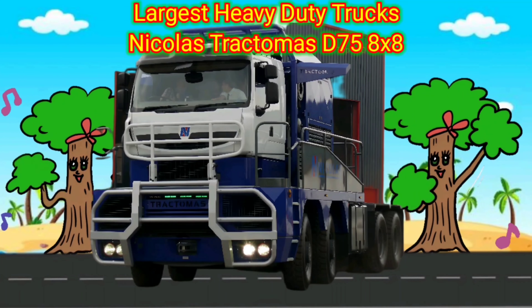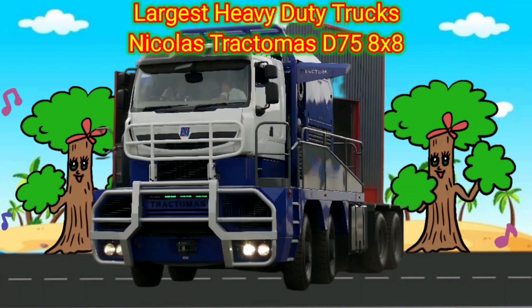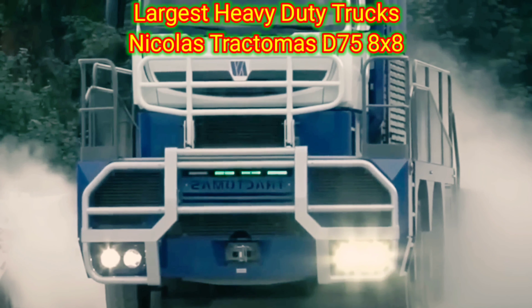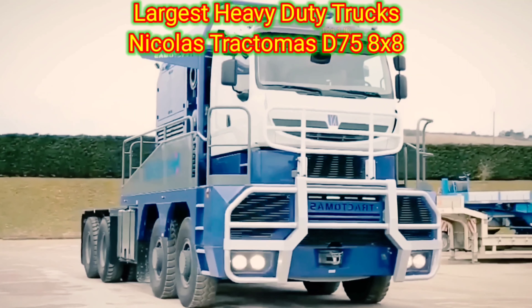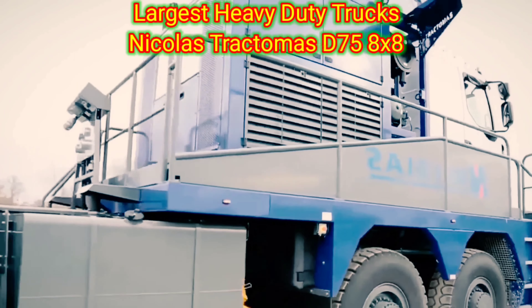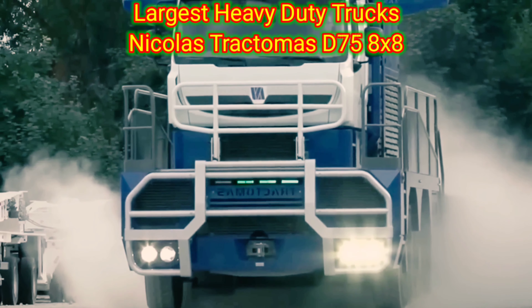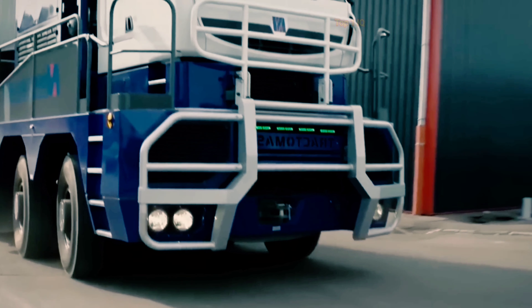Largest heavy-duty trucks: Nicholas Tractimus D75 8x8. The Nicholas Tractimus D75 8x8 is one of the largest heavy-duty trucks available. It is specifically designed for heavy-duty applications that require immense power and hauling capacity. This truck is commonly utilized in industries such as construction, mining, and oil and gas.